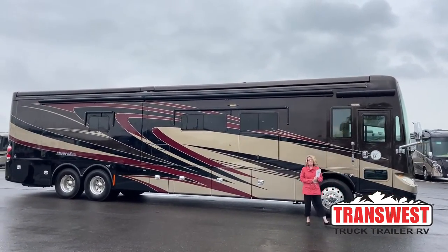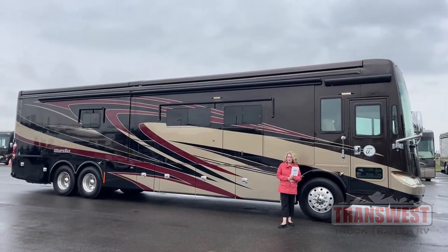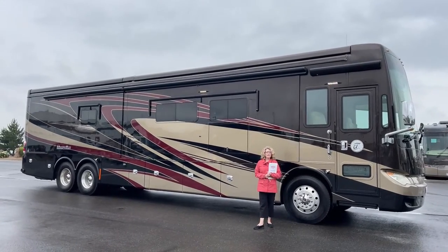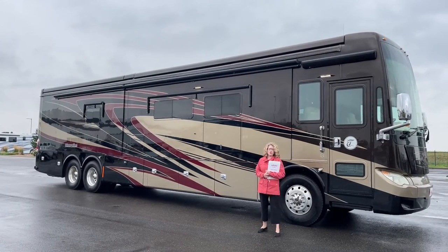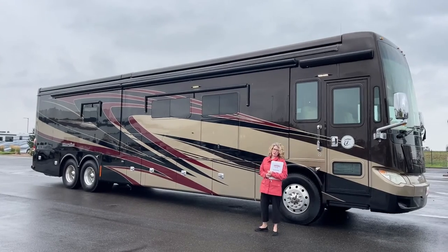Hi, thank you for joining me. I'm Teresa Crowley with TransWest Truck Trailer RV in Frederick, Colorado. Today I'm going to be showing you one of our pre-owned units. It's a 2015 Tiffin Allegro Bus Floor Plan 45 OP. That means it's the 45-foot long, highest end coach that Tiffin makes, and it's really beautiful.